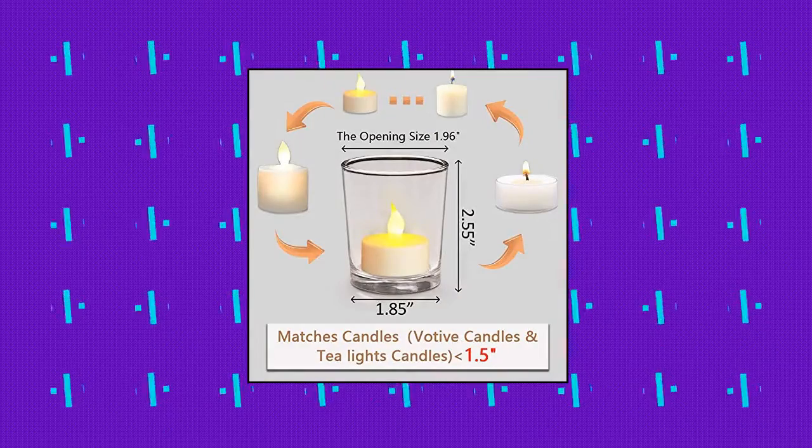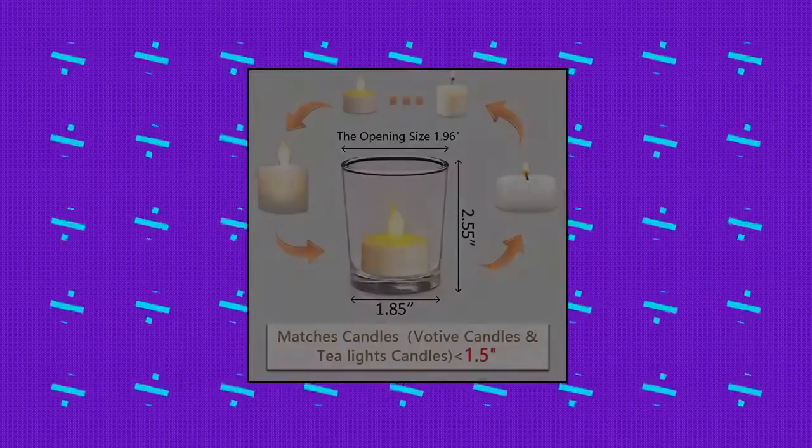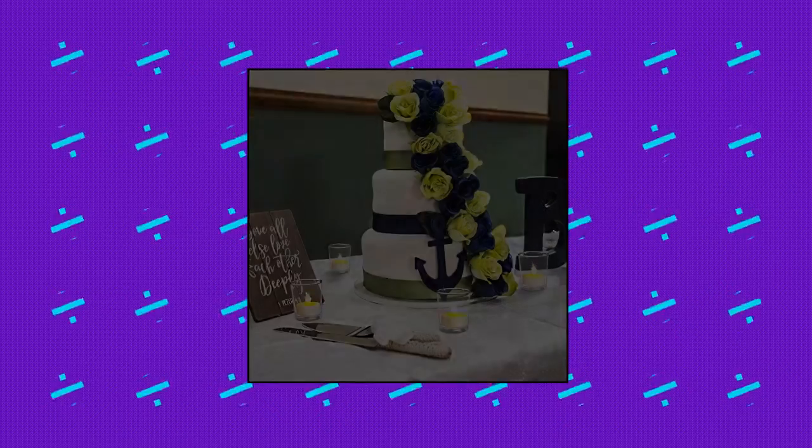Darjun Votive Candle Holders Set of 12 — glass votives holder, clear tea light candle holder bulk. Opening size 1.96", bottom 1.85"D x 2.55"H. Candle holders can be used with regular votive candles, tea light candles, and flameless LED tea waxes less than 1.5" in diameter.